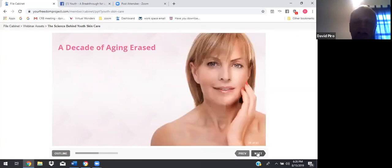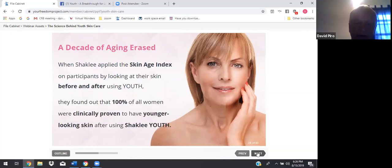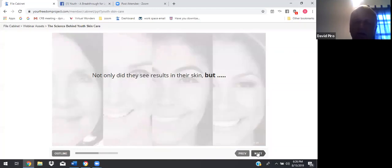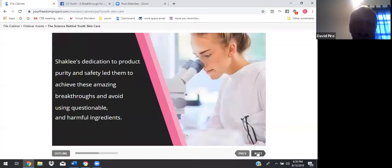A decade of aging erased. When Shaklee applied the skin age index on participants by looking at their skin before and after using Youth, they found that 100% of all women were clinically proven to have younger-looking skin after using Shaklee Youth. Not only did they see results in their skin, but two-thirds of the women actually shifted their skin into a younger decade using the index. Shaklee's dedication to product purity and safety led them to achieve these amazing breakthroughs and avoid using questionable and harmful ingredients.